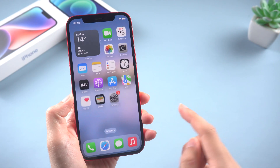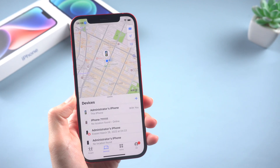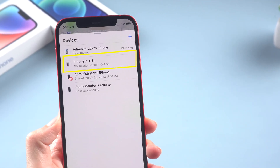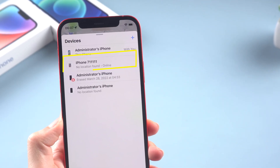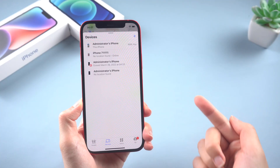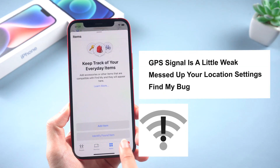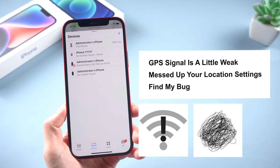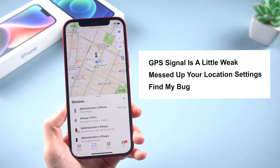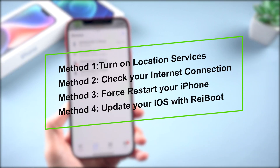Hello guys, welcome back to the Tenorshare channel. Have you been trying to locate your friend's device but having trouble? It's maddening that the Find My app on your iPhone is displaying a 'No Location Found' message, especially in times of emergency. There are a few different things that could be causing this hiccup — maybe your GPS signal is a little weak, or maybe you accidentally messed up your location settings. It's also possible that there's just a little bug in the Find My app itself. Don't worry though, we'll help you sort it out.